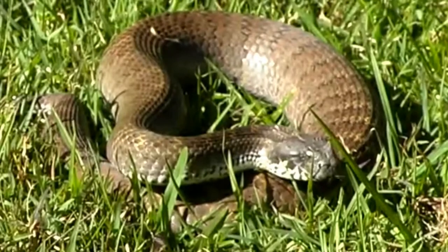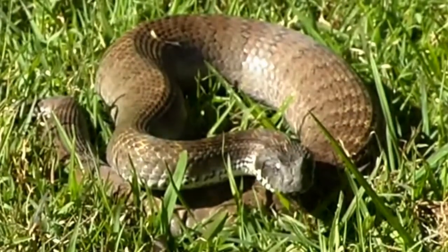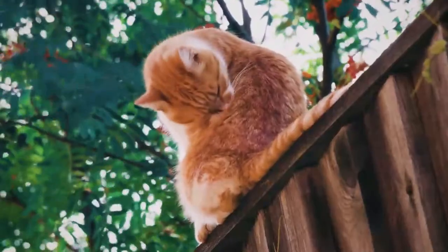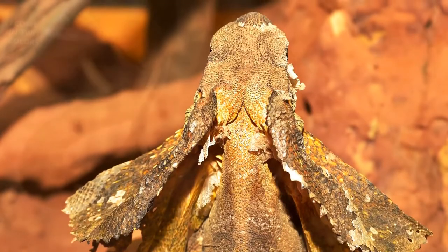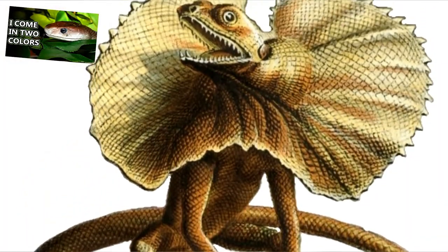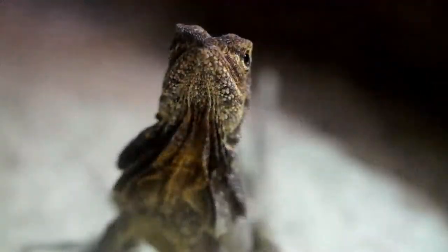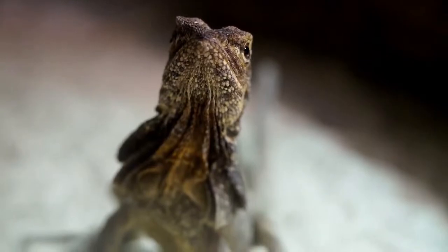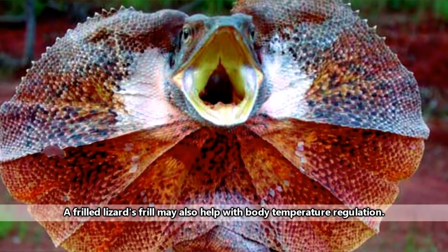Predators to frilled lizards include other reptiles such as snakes and larger lizards, birds of prey, dingoes, and feral cats. When a predator corners a frilled lizard, the lizard will open its mouth, revealing a bright yellow or pink inside. Its frill will also become erect, and it's this combination of bright color and seeming to rapidly increase in size that's supposed to frighten away the adversary.